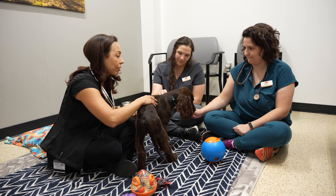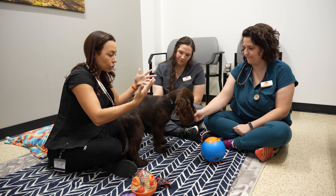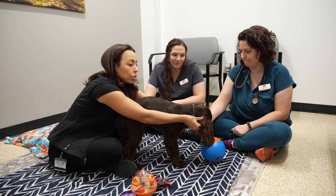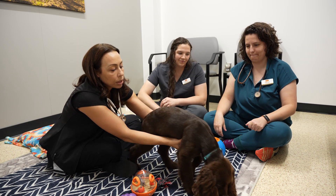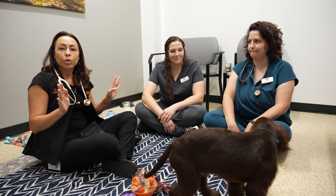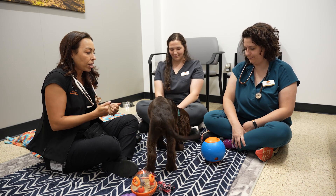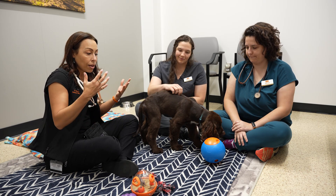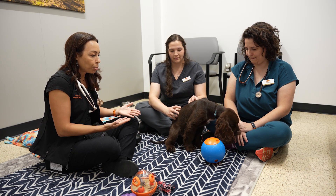We don't necessarily start the exam from the head — we start where the dog is already ready and well positioned. We can check lymph nodes from the back, and they all seem to be good. Then we give the puppy a break. We don't want to restrain and force them into a position until they start fighting back, because that defeats the purpose of being low-stress and fear-free. So we give them a break and let them get distracted.